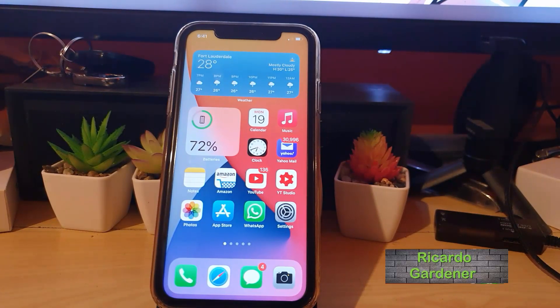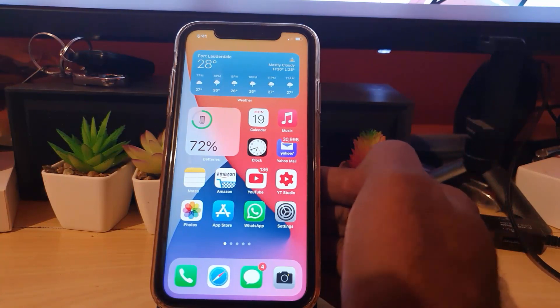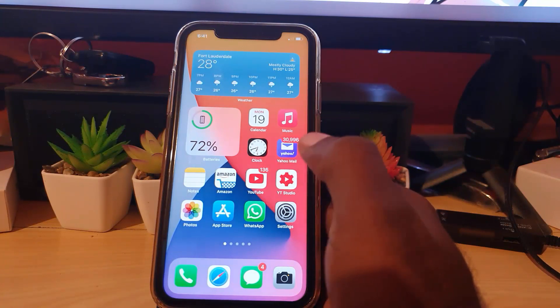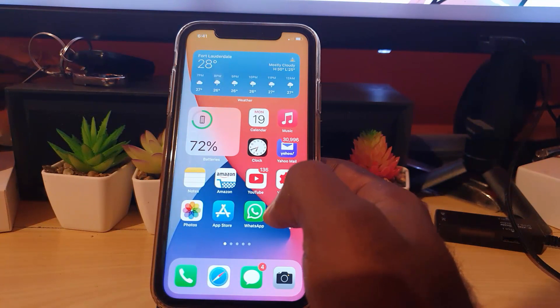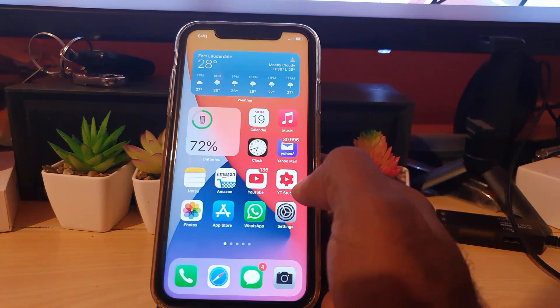Hey guys, Ricardo here, welcome to another Black Tech Tips. This one is for those on the iOS 14 update — iPhone 11, iPhone 12, iPhone X, XR, and others. If you've just done the update and the sound is not working, you're going to try to follow along to fix the issue. This can also apply to any future iOS version like iOS 15 with the same problem.